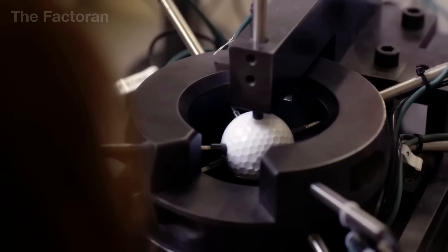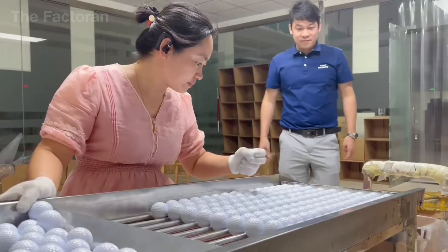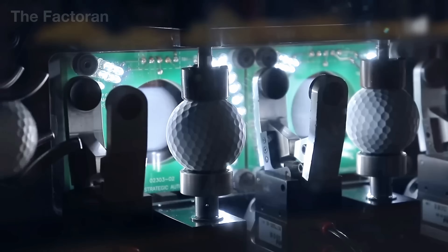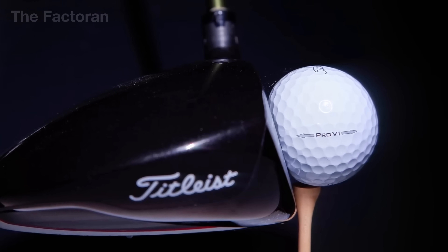Additionally, every hour technicians randomly sample balls for independent retesting, both manually and with stand-alone equipment. All these efforts ensure that when a ball leaves the line, it is not only correct in shape and weight, but also delivers the performance exactly as designed.